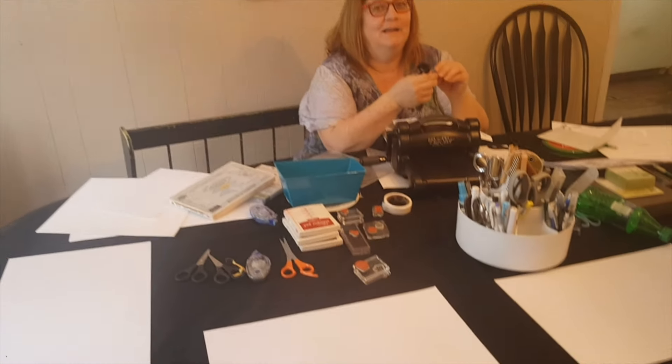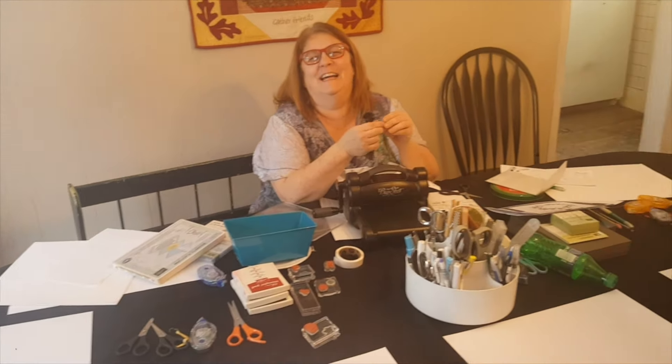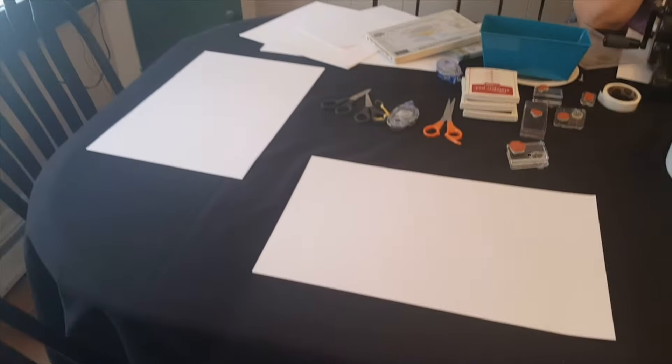This is the start. Say hello, Debbie. This is Debbie — she is the crafting queen. So this is the setup. Wow, look at all the exciting stuff we've got!